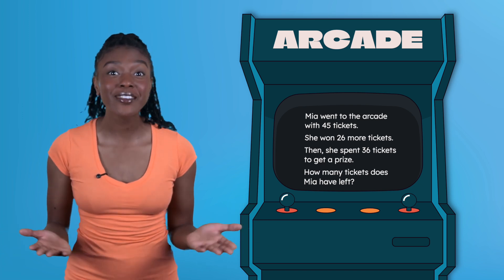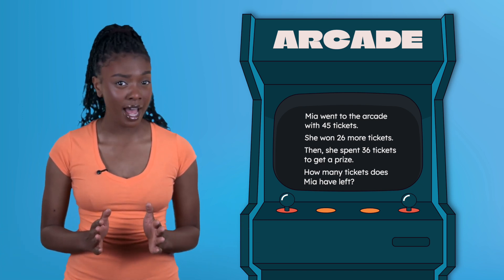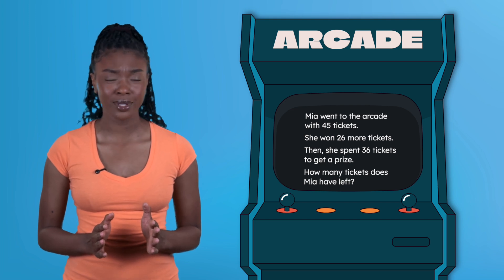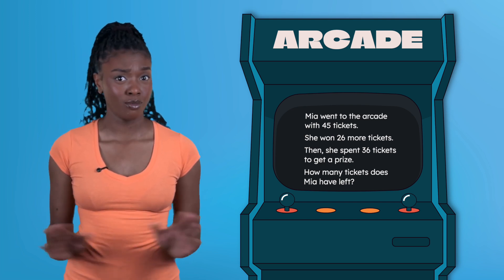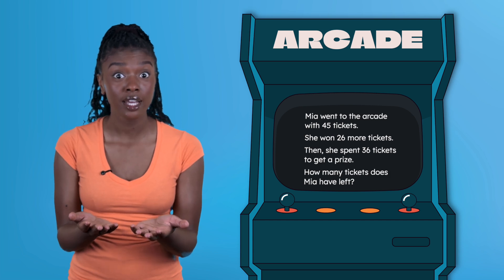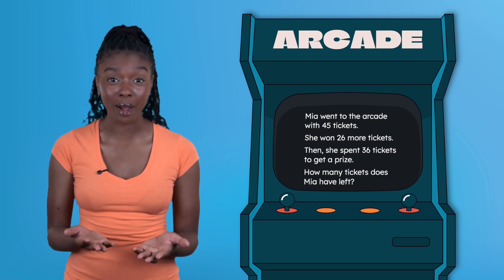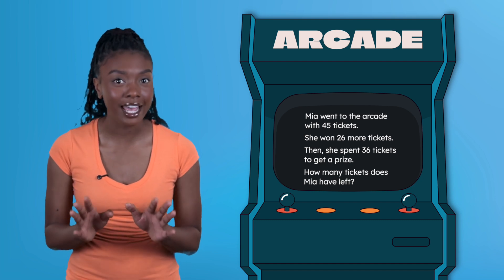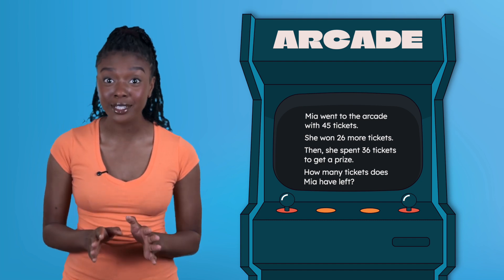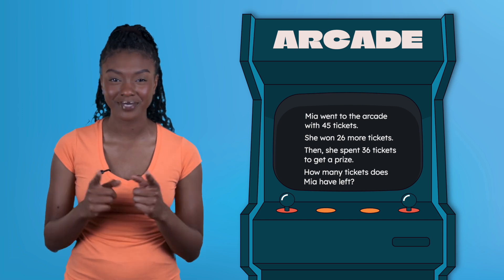Welcome back! We've made it to our final quest in Level 2. This time we have a problem with lots of words. We don't always see that in math — it even tells us a little story. These are called word problems or story problems. Hidden inside is a math problem, and it's our job to figure out which operation we need to use to solve it. Let's get to work!